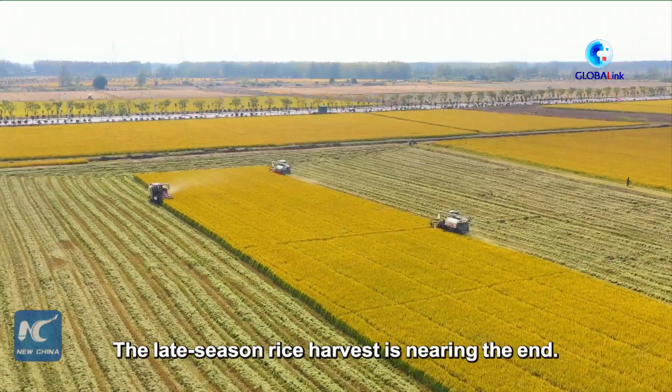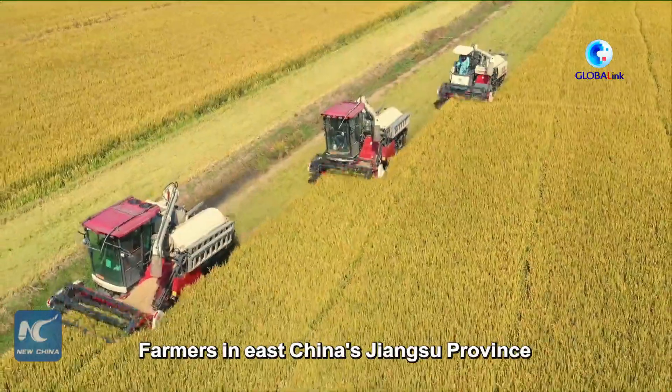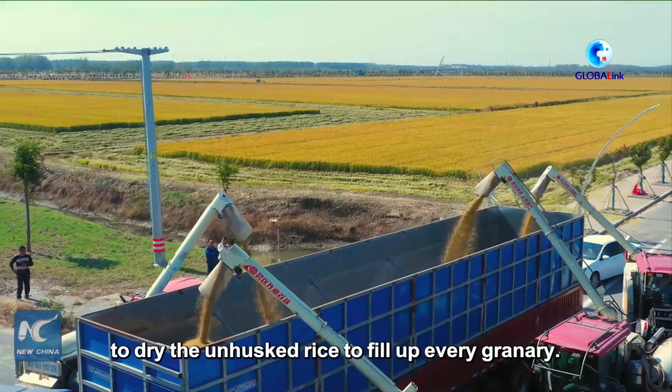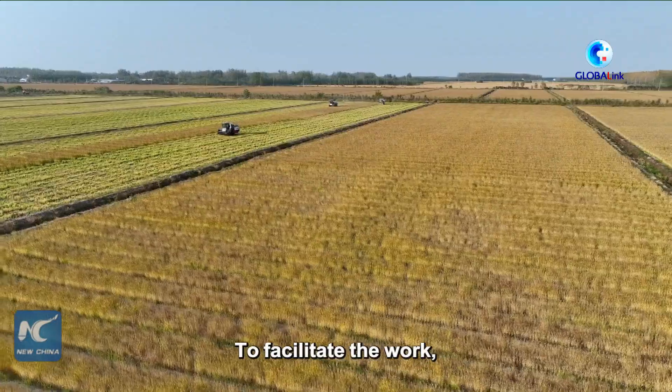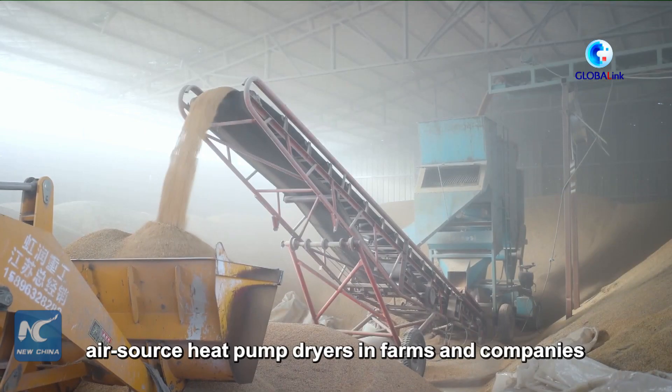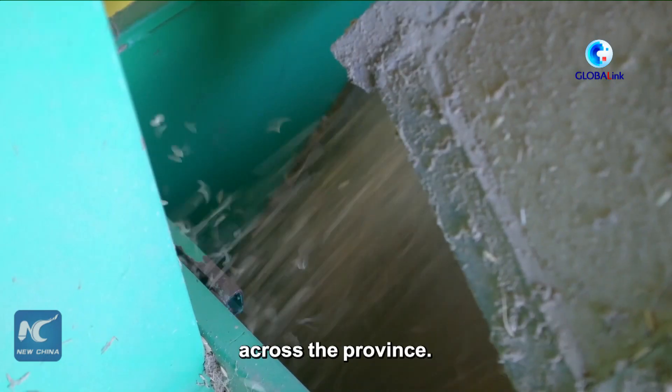The late-season rice harvest is nearing the end. Farmers in East China's Jiangsu province are working round the clock to dry the unhusked rice to fill up every granary. To facilitate the work, Jiangsu has installed more than 4,000 air source heat pump dryers in farms and companies across the province.